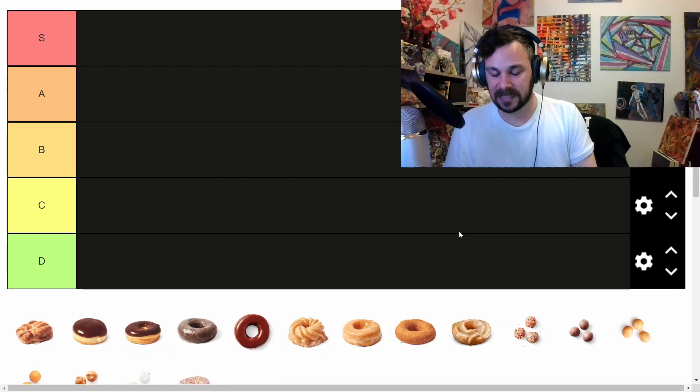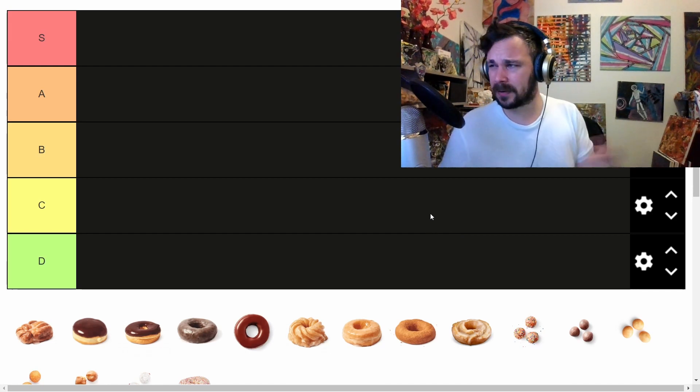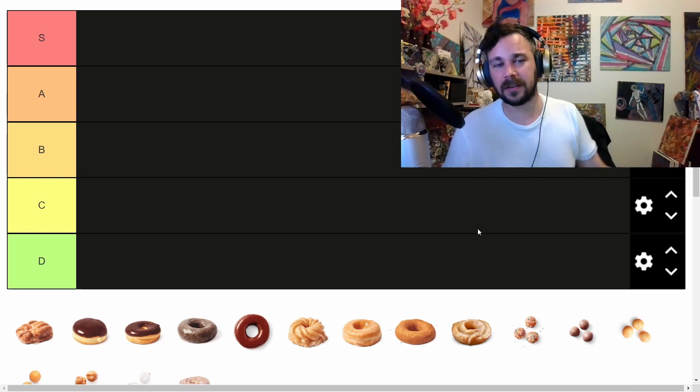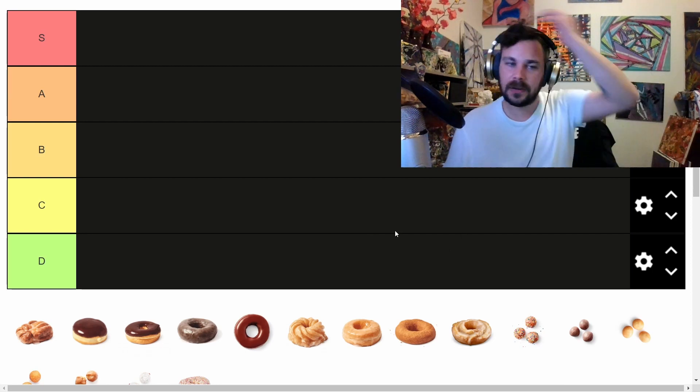So today it's only fair that I look at specifically what donuts are the best from Tim Hortons. These are all their classic ones according to their own product line, and I'm going to try to remember what they are, put them in the right places, and from there we shall begin.